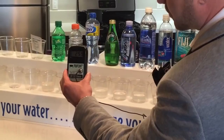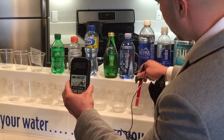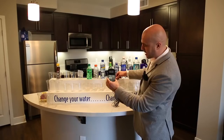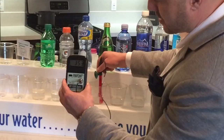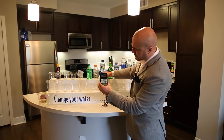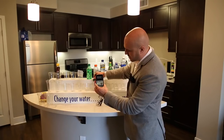Here's Smart Water — positive 280. Here we have Aquafina — positive 290. Here we have Aquahydrate — positive 300, which is supposed to be better for you because it claims a pH of 9.5, but there's nothing but oxidation. Here we have Perrier — positive 358. Here we have Propel — positive 450 and rising to 460. Here we have Gatorade — 470 positive. And here we have Soda — 480 positive.